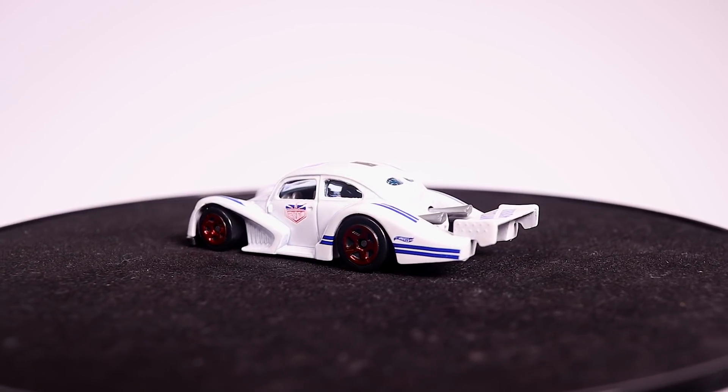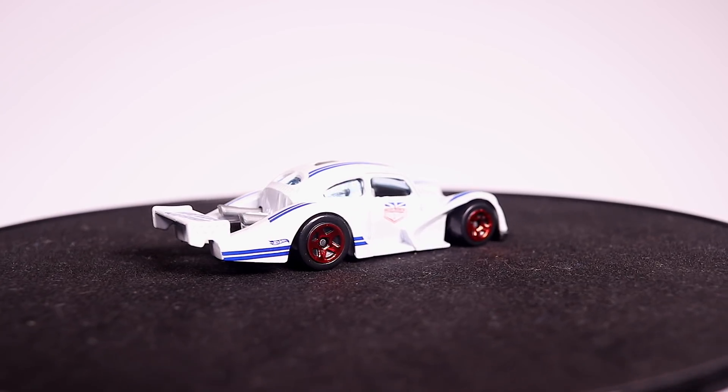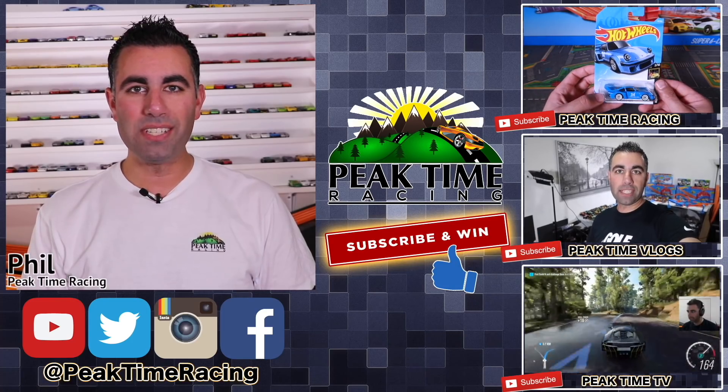Thanks a lot for watching this one guys — if you like this video give it a thumbs up, if you're not subscribed please subscribe, and I'll catch you guys on the next one. Bye bye!